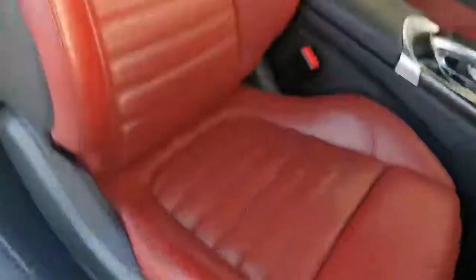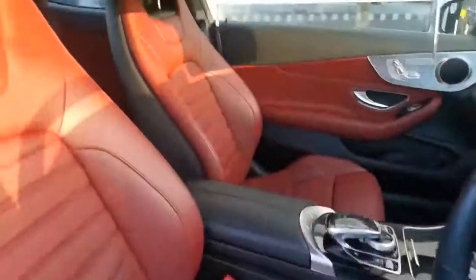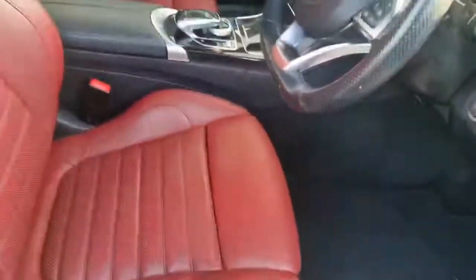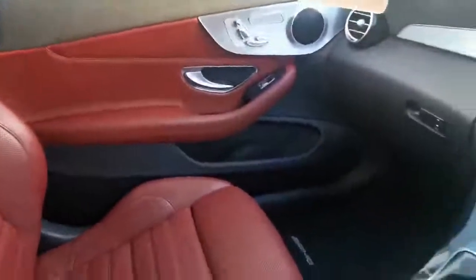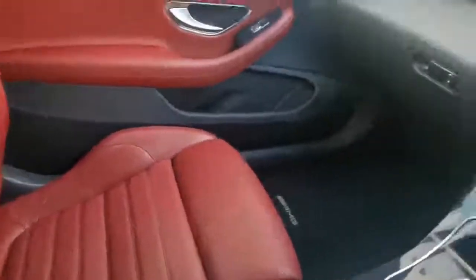I'm looking at it through the lens of my camera now and it looks brighter than it does in real life. I don't know if that's my camera or the sun, but it looks brighter as I'm looking through it. It's deeper — it looks very bright on camera but it's not that bright in person.